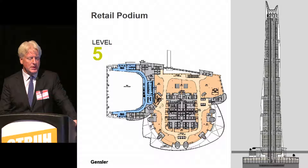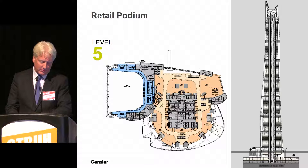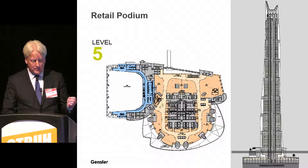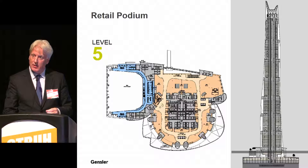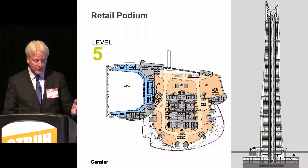Sections cut through the building show the mixed use. At the base is a six-level retail podium that houses shops, retail, cafes, restaurants, and below-grade parking. There's also a large conference center with a multifunction hall — the largest gathering space east of the Huangpu River for concerts, performances, art exhibits, and social events. An underground walkway connects to the subway line and the adjacent towers. Getting 30,000 people in and out efficiently requires a lot of thought and planning.